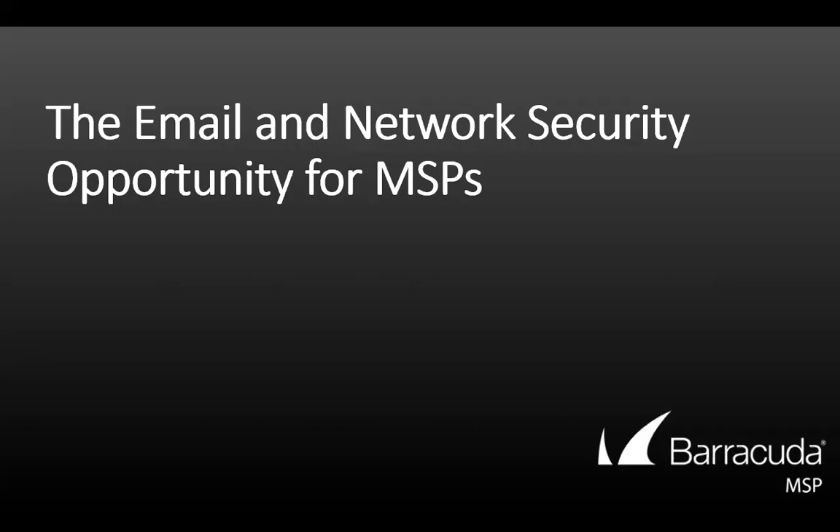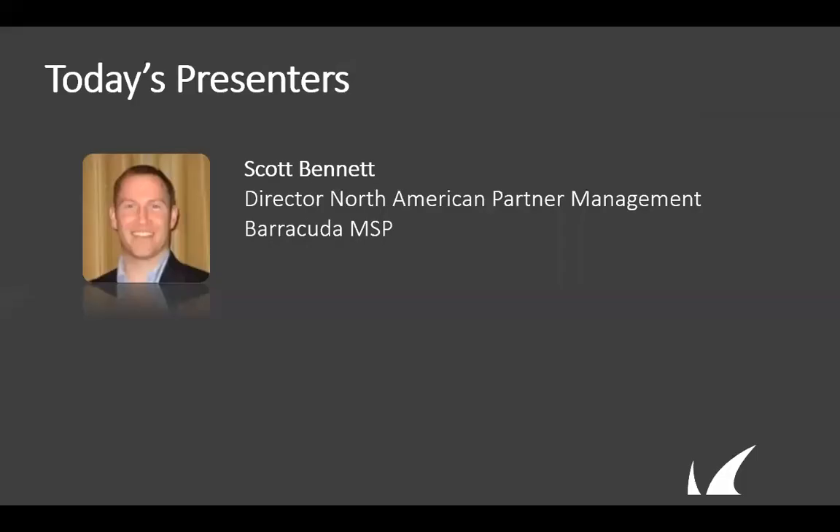Scott brings with him almost 15 years of experience helping IT service providers grow their business. During today's educational webinar, Scott will take us through the full email and network security portfolio from Barracuda MSP and cover how to protect your customers from advanced malware, ransomware, zero-day exploits, and more. Before we get started, let's do some brief housekeeping.